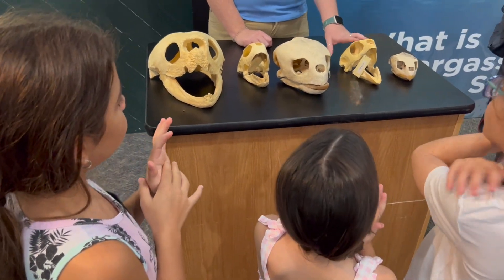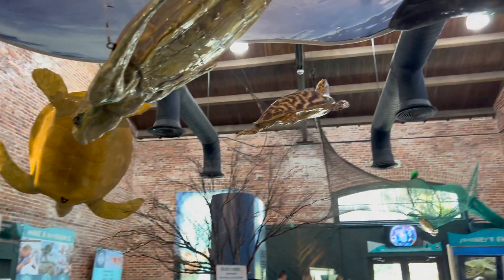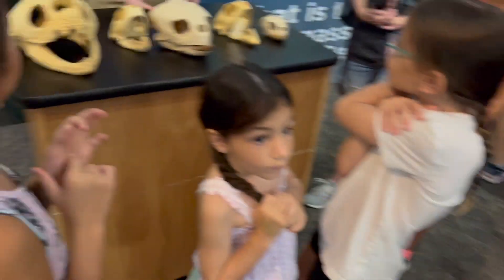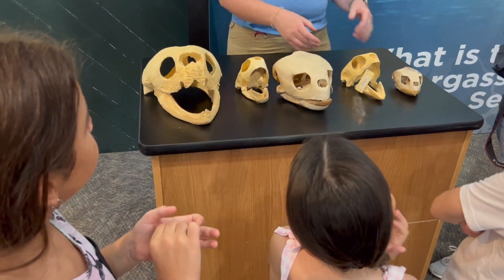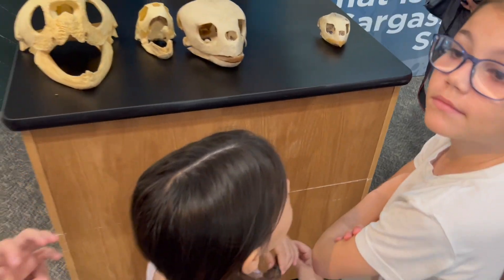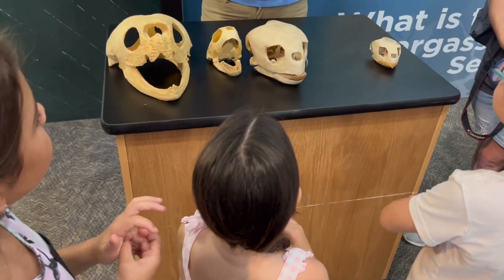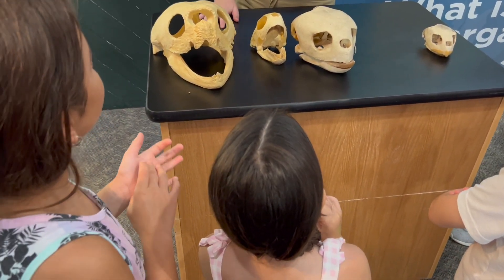This is the hawksbill sea turtle — they're the ones with that really pretty patterned, tortoiseshell-patterned shell. They have a really special diet: they only eat sponges out in the wild. When we look at their mouth, you'll notice it kind of looks like a bird's beak — it's really long and really sharp — so that they can get into the crevices where sponges like to grow. That's why they have that shape of beak.